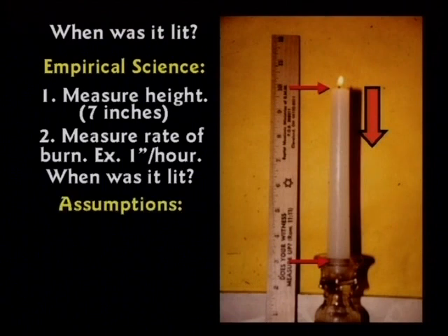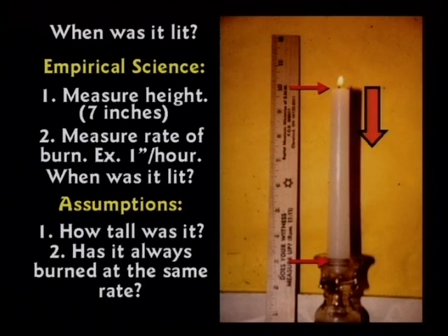You would have to make a few assumptions. Number one: how tall was the candle? And number two: has it always burned at the same rate? We don't know either of those. And the same thing applies to carbon dating.